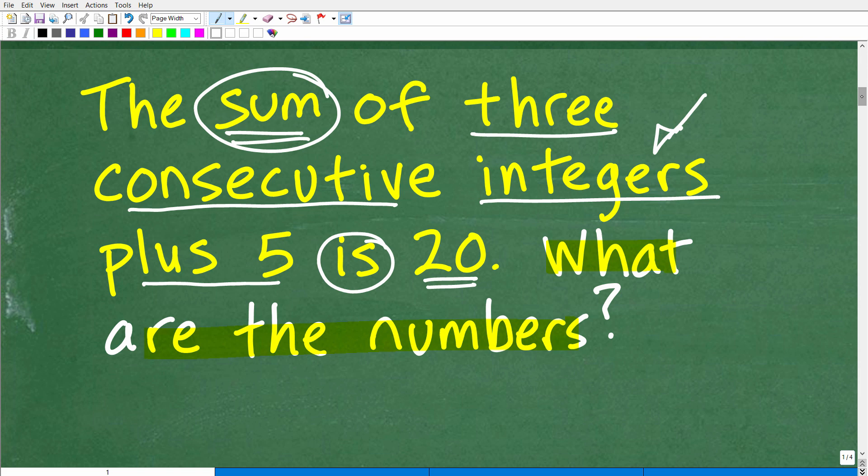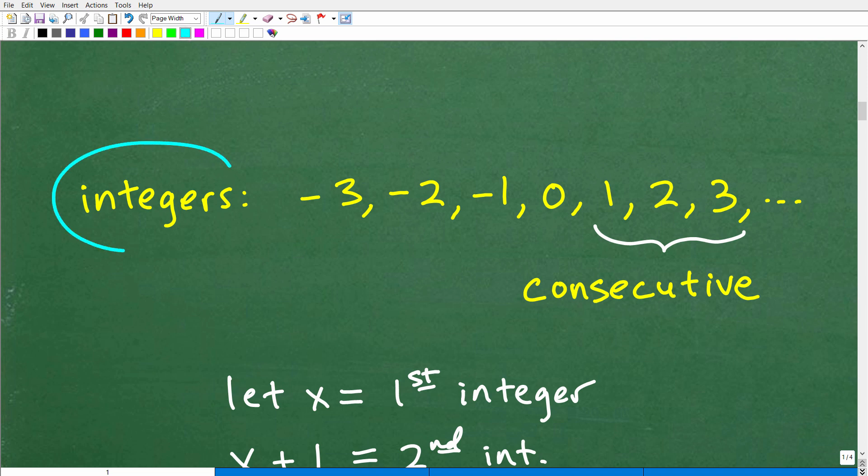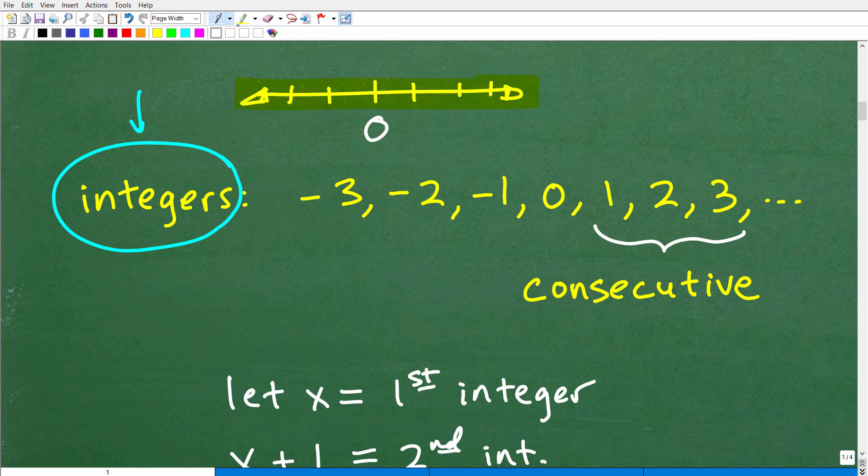On a real number line, we're talking about the real number system. Here's zero, and there are numbers that get larger this way, and negative numbers this way. All these numbers make up the real number system. There are different subsets of numbers, and one of those subsets is called the integers. Here's an example: negative three, negative two, negative one, zero, one, two, three — these are integers. No fractions, no decimals, no square roots. So I'm giving you a quick definition of integers. If you didn't know what an integer is, you'd be confused on how to do this problem.